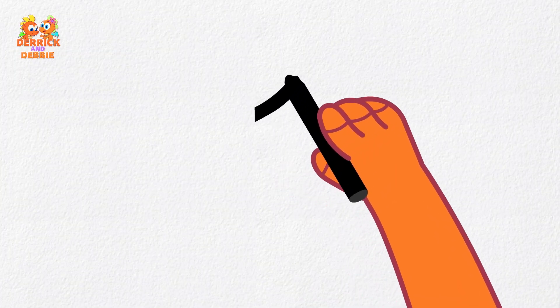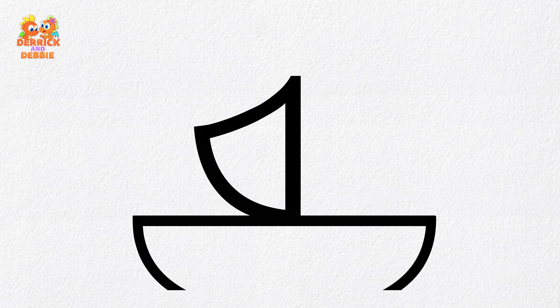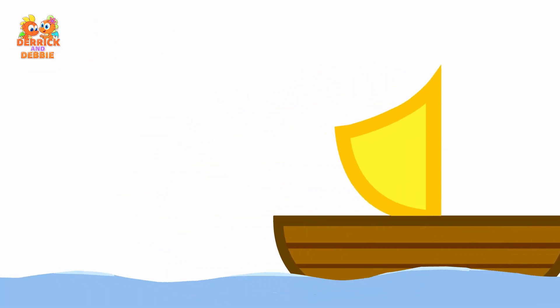Let's draw number one! Let's see what we can draw with number one — a lovely boat that sails so fast. It is so easy!